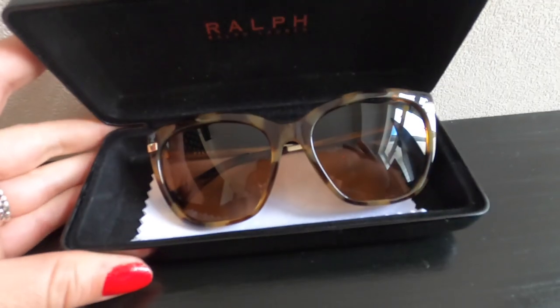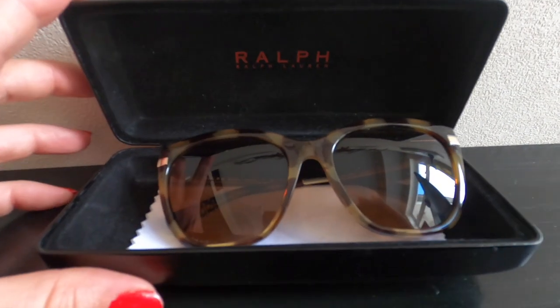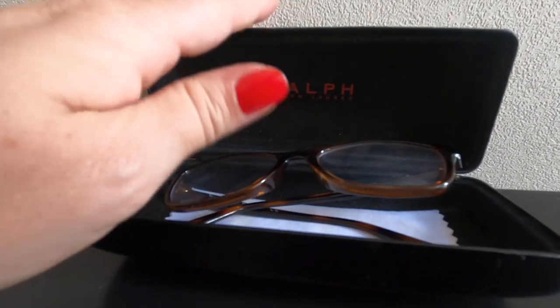I have to wear prescription sunglasses when I'm outdoors and driving. Inside the case I have the best microfiber cloth, which came with a LifeProof foam case, but I no longer use that. I swap my sunglasses out when I'm wearing my normal glasses.